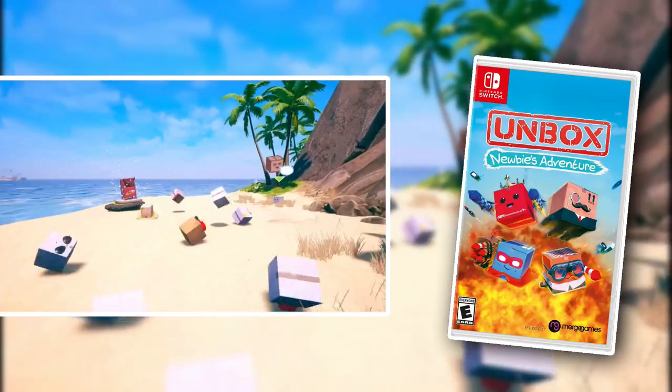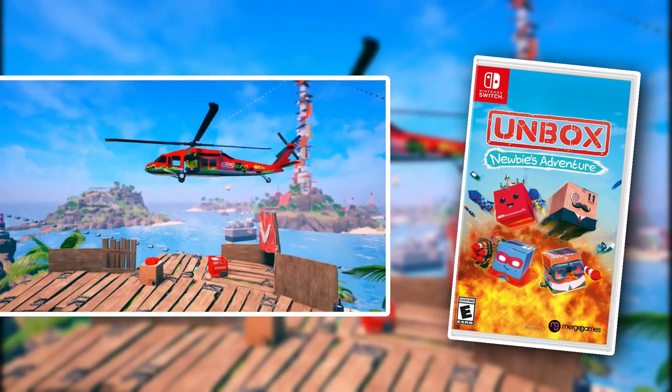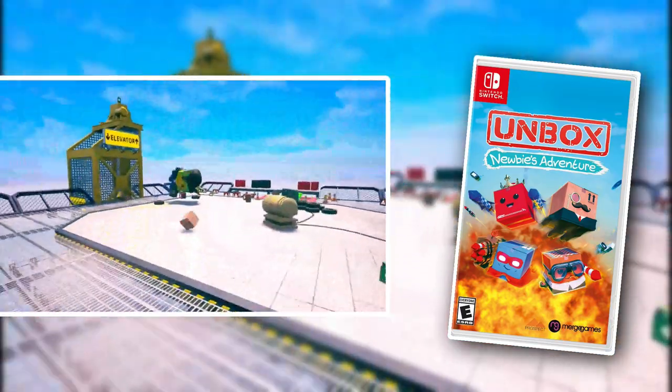Unbox Newbie's Adventure is a little hidden gem 3D platformer which I'm going to cover even deeper in a future video. You actually take control of a box and you platform around various 3D environments with pretty unique controls. It's a fun game — I recommend checking it out if you've never heard of it or played it.